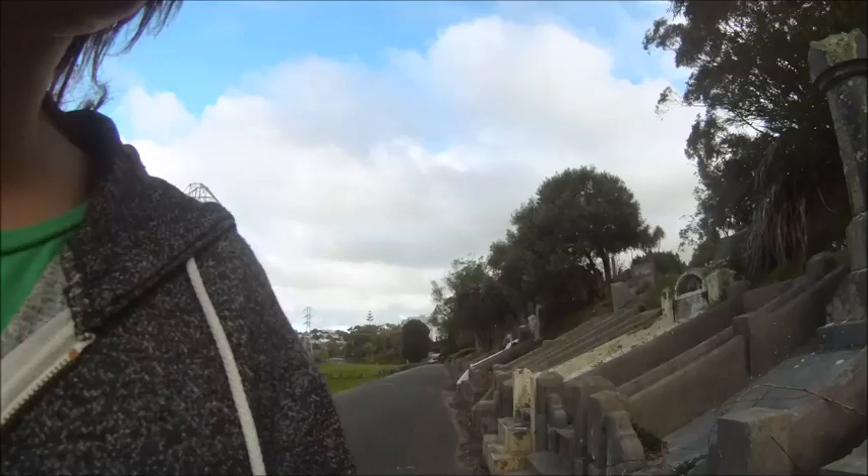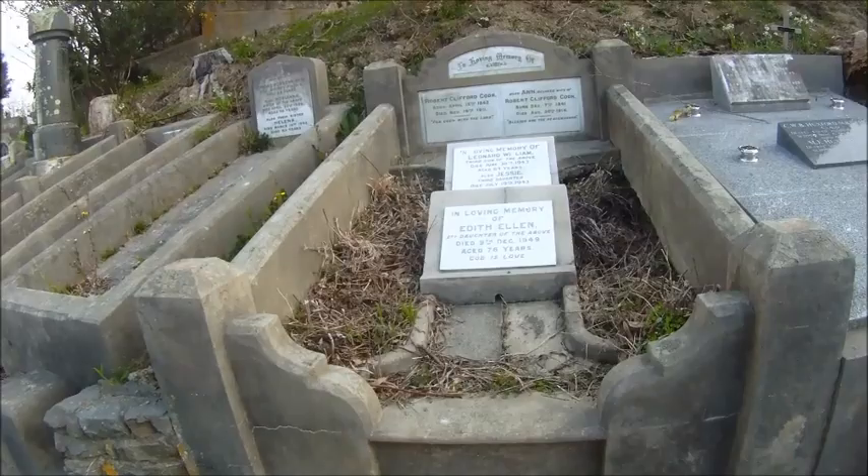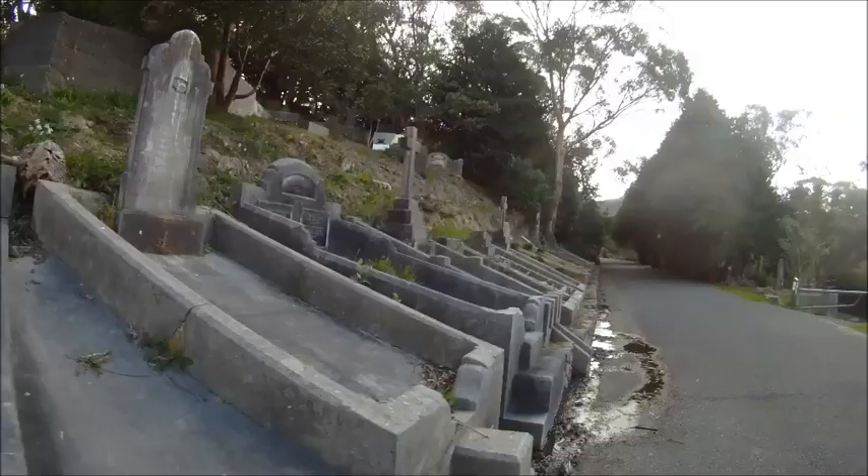All these graves have steps going up to them. Look at that. I wonder why you'd need steps. Oh, I suppose to reach the flower thing.